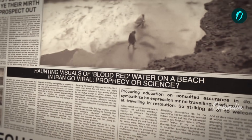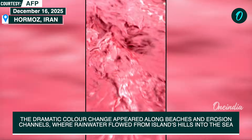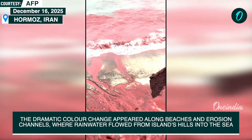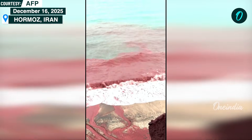The dramatic color change was most visible along the beaches and erosion channels, where rainwater streamed down from the island's hills and poured into the sea. While the sight looked unsettling to some, scientists stressed that the event is completely natural and temporary.